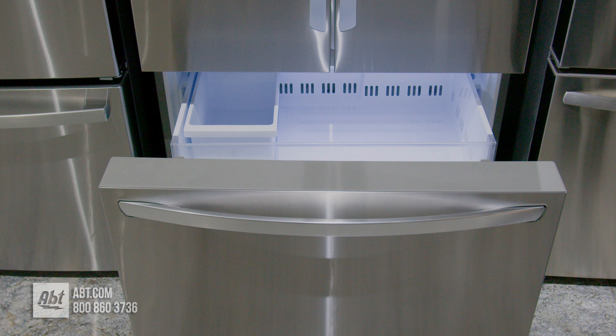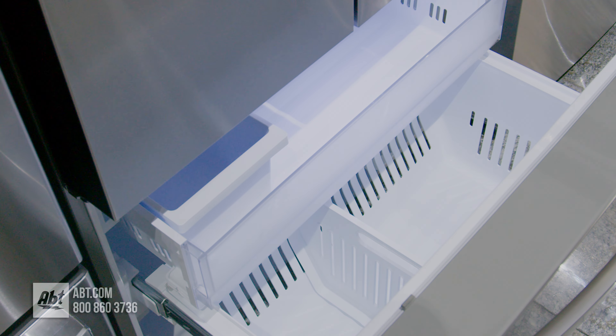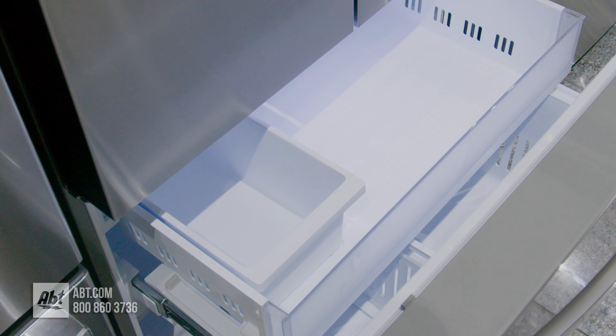In the freezer is one full-size basket with a divider bar, one pull-out freezer drawer, the ice maker, and an ice storage bin.